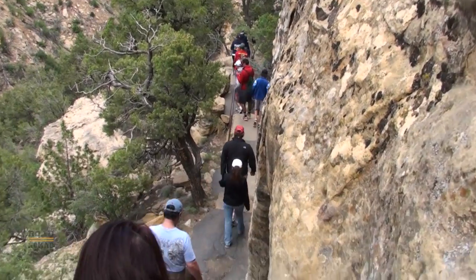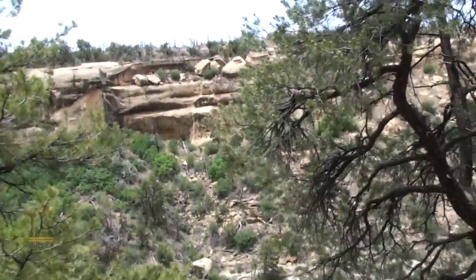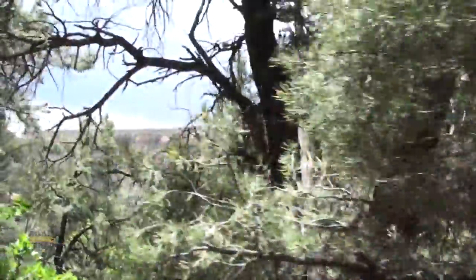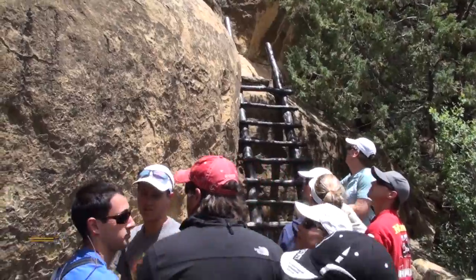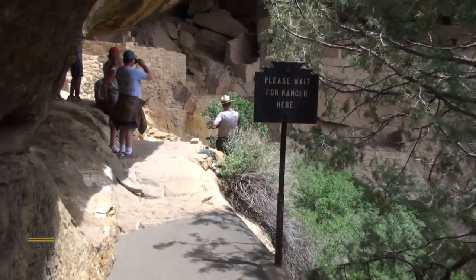First, we go down these abrupt stairs with these great views of the canyon. And another dwelling on the other side. Here we are waiting for the guide. We go up this ladder right next to the structure.